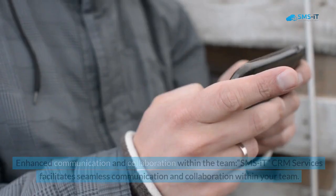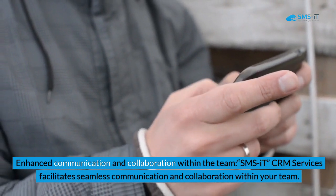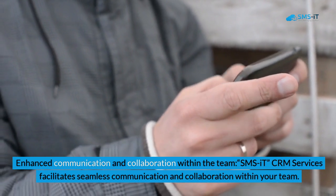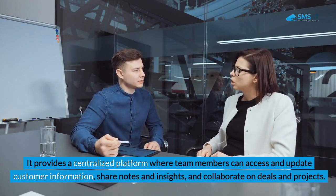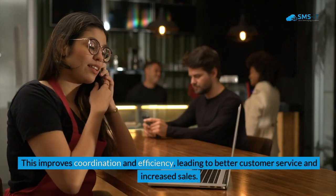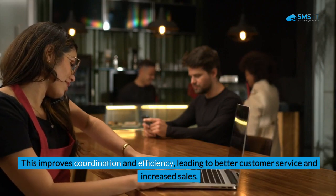4. Enhanced communication and collaboration within the team. SMS IT CRM Services facilitates seamless communication and collaboration within your team. It provides a centralized platform where team members can access and update customer information, share notes and insights, and collaborate on deals and projects. This improves coordination and efficiency, leading to better customer service and increased sales.